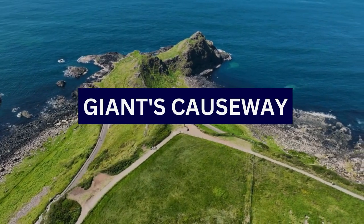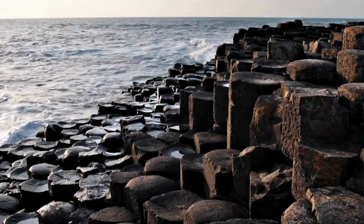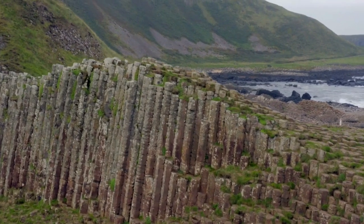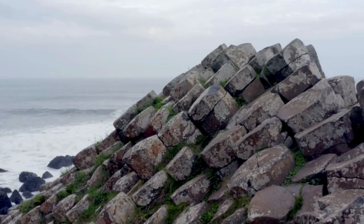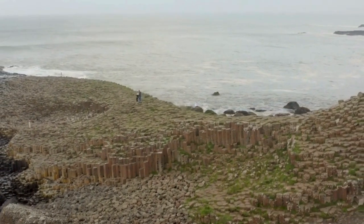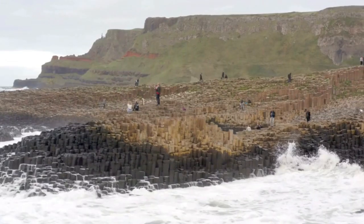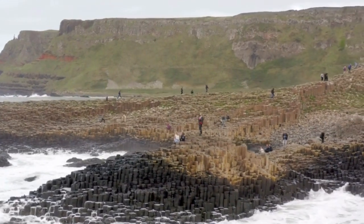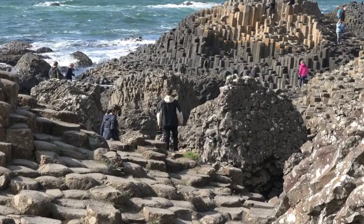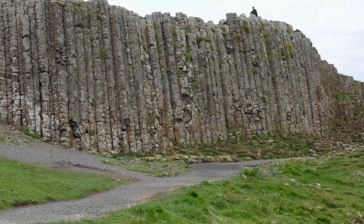1. Giant's Causeway. The Giant's Causeway is a natural wonder and one of Northern Ireland's most iconic and internationally recognized landmarks. It is a unique and dramatic coastal feature formed by volcanic activity around 50 to 60 million years ago. The site is renowned for its hexagonal basalt columns, which resulted from the rapid cooling of lava flows. The most distinctive feature is the presence of around 40,000 interlocking basalt columns, most of which have six sides. It was designated as a UNESCO World Heritage Site in 1986 in recognition of its geological significance and unique natural beauty.